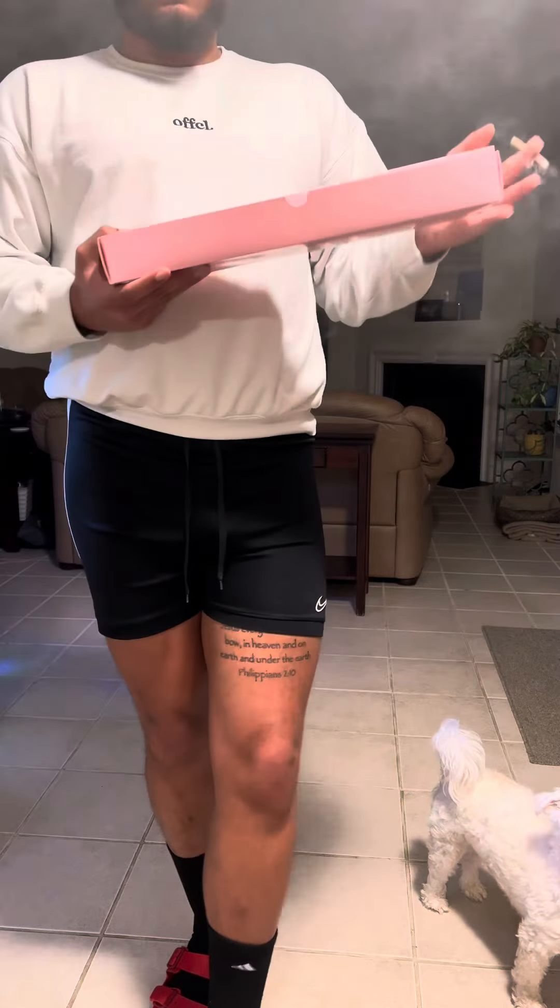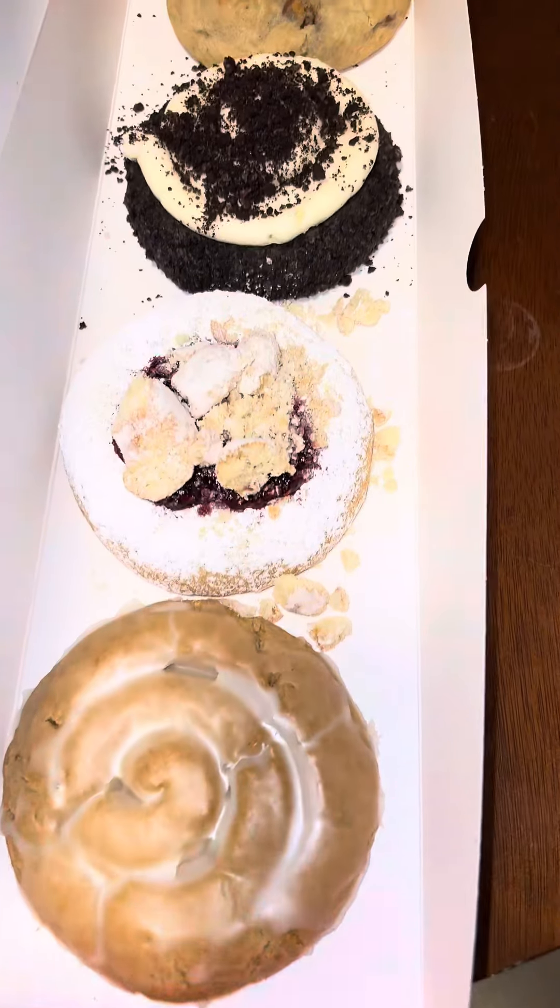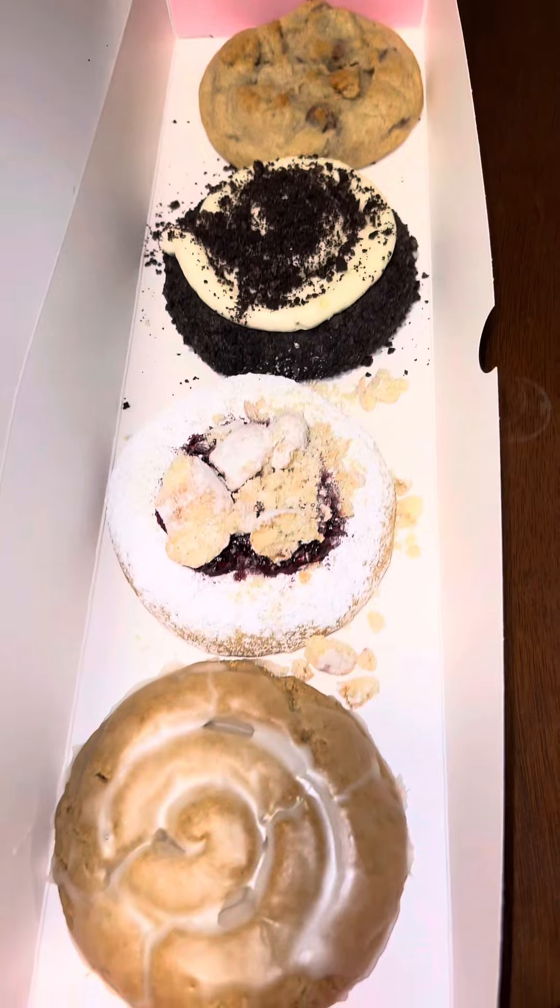Y'all know I had to get right before giving y'all a good review. Look at my damn dog. Not gonna lie, this shit looks so good. Let's see how it tastes.